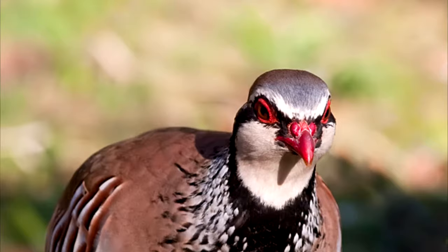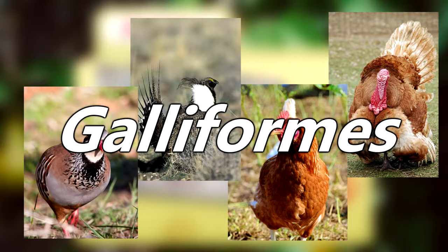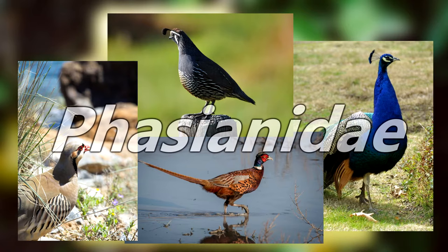Partridges belong to the same order of animals in which turkeys, chickens, and grouse are found — the order Galliformes. Take it a step further and they are even more closely related to quail, pheasants, and peafowl in the family Phasianidae.